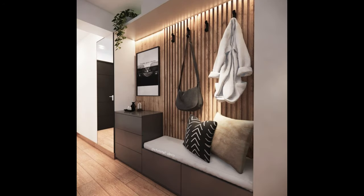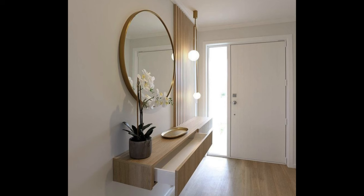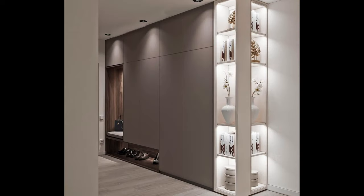Assess your space: before diving into the design process, take the time to assess your entrance foyer space. Consider factors such as size, layout, architectural features, and natural light. Identify any limitations or challenges you need to work around, such as awkward angles or limited square footage. Understanding your space will help you make informed design decisions and maximize its potential.